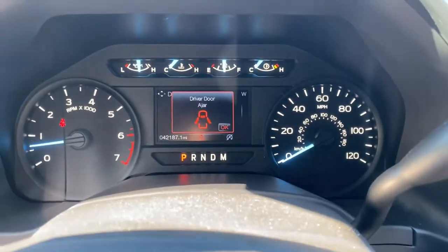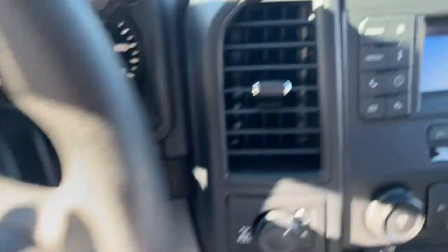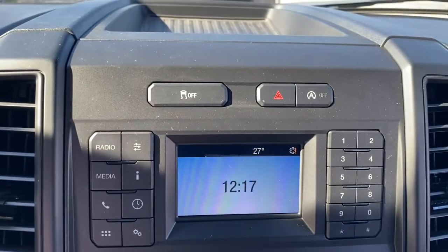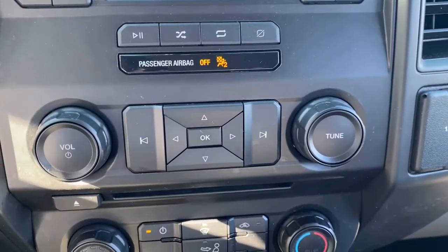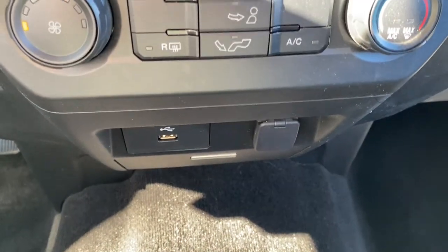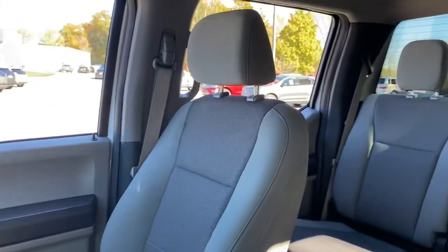Easier than ever to use, this truck is designed to maximize productivity on the road, trail, or job site. The following are some of this vehicle's highlighted options: electronic stability control, running boards, automatic headlights, cruise control, four-wheel disc brakes, power door locks, power steering.